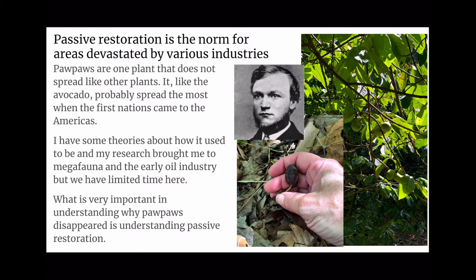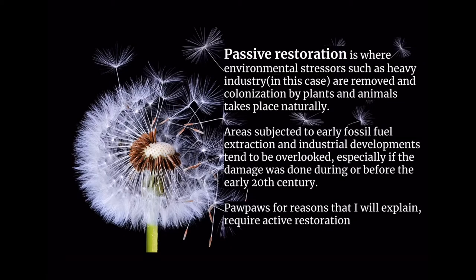Passive restoration is where environmental stressors, such as heavy industry in this case, are removed, and colonization by plants and animals takes place naturally. Areas subjected to early fossil fuel extraction and industrial developments tend to be overlooked, especially if the damage was done during or before the early 20th century. Pawpaws, for reasons I will explain, require active restoration.